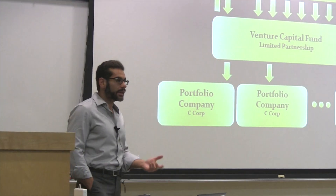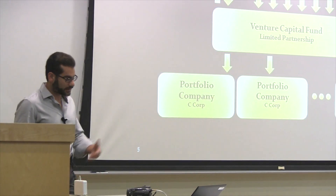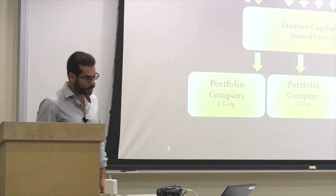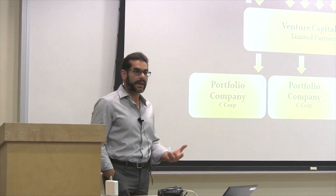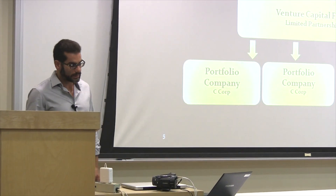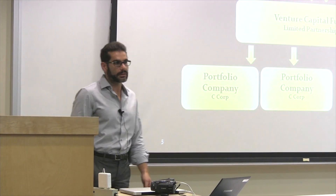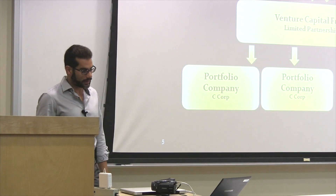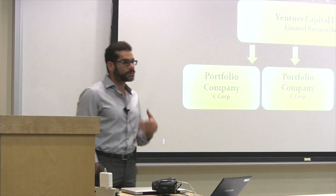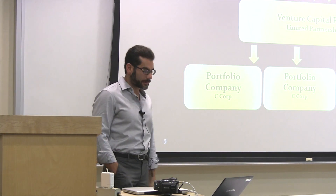This fund is managed by a management company. Many of these are firms you've heard of — Kleiner Perkins is an example up the street here, Foundation Capital as well, and Lux Capital, which is the firm that I'm from. These management companies manage the funds which invest in individual start-up companies, typically C-Corps. Every fund may have 10, 20, 30, or 100 start-up companies included in it. And of course there are cycles — fund one, fund two, fund three — referring to the limited partnerships from which individual investments are made.